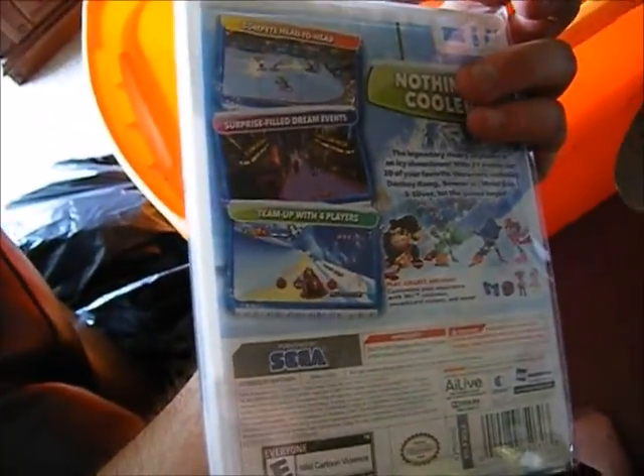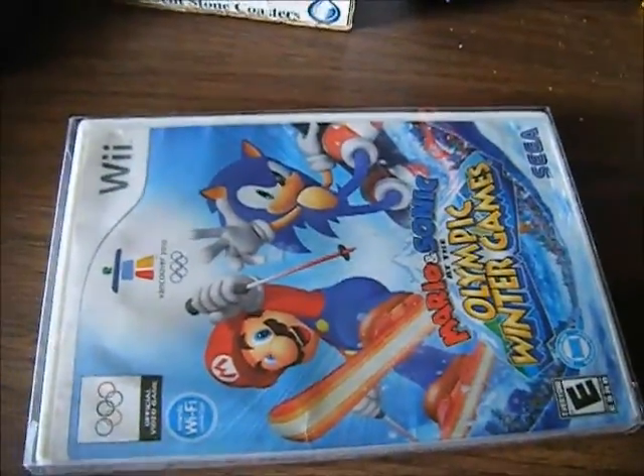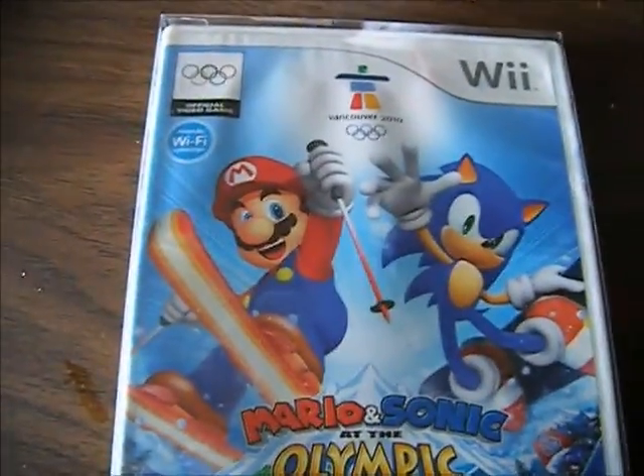So, yep. That is how it looks. Anyways guys, thank you for watching this video. Don't forget to like, favorite, and subscribe to my channel. And also, let me know what your favorite Wii game is.